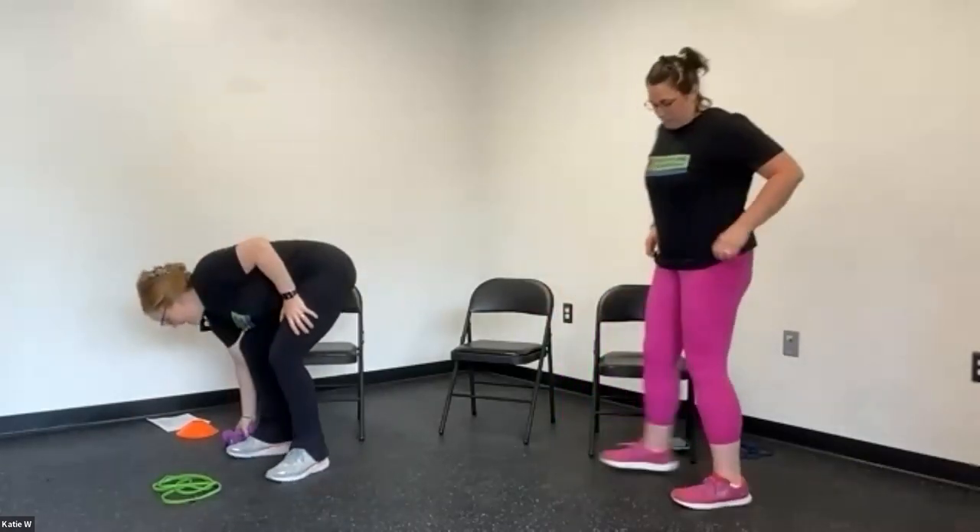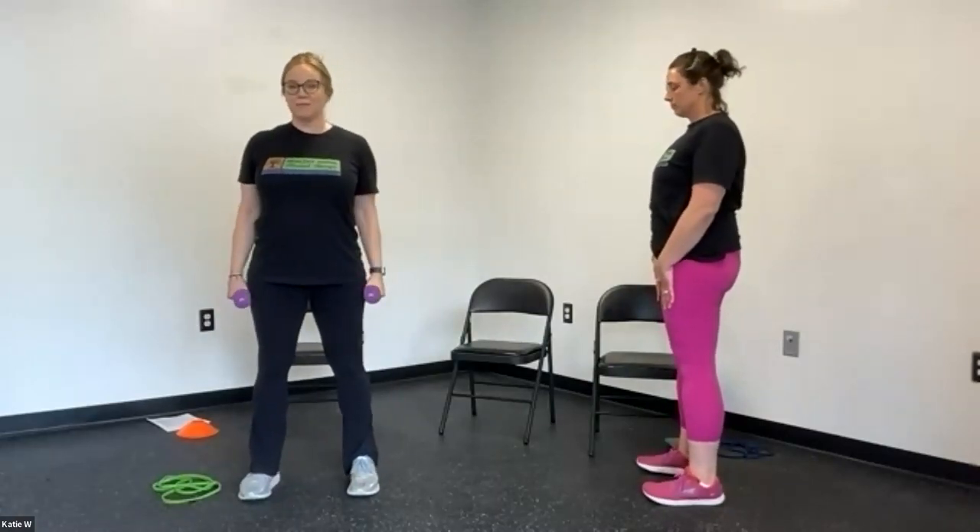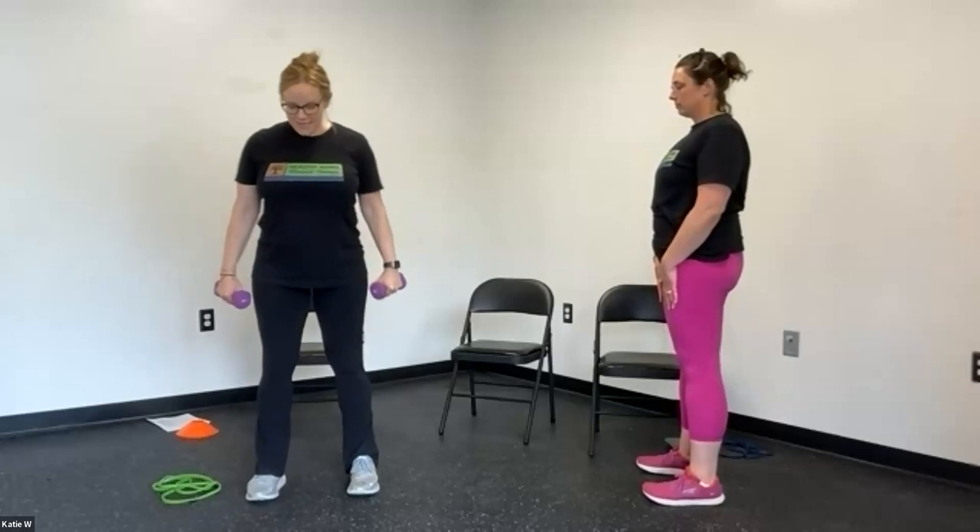The next exercise is great to strengthen your posterior chain — your lower back, spine, and extensor muscles around the hip. This is called a hip hinge. You can do this with a small set of weights, though your body weight is enough to benefit. Go a little wider than hip distance apart so you're nice and stable, with a soft bend at the knees — but the knees are not going to bend more throughout the exercise.